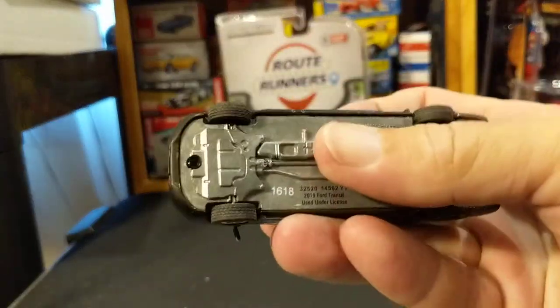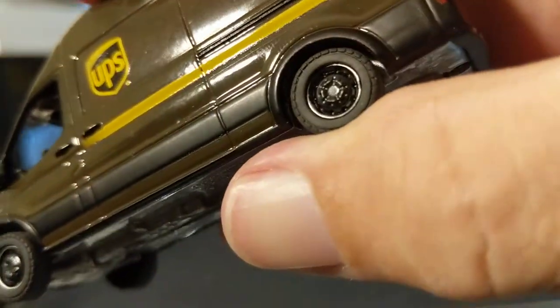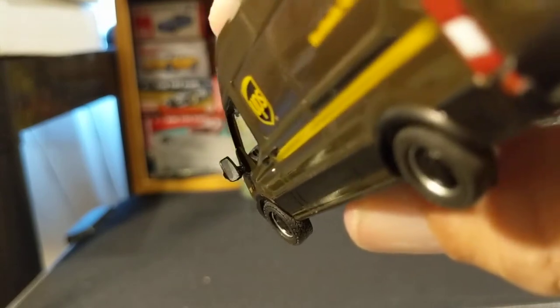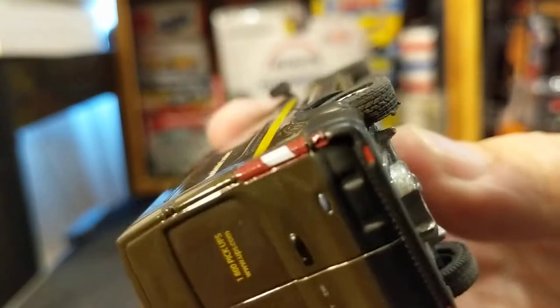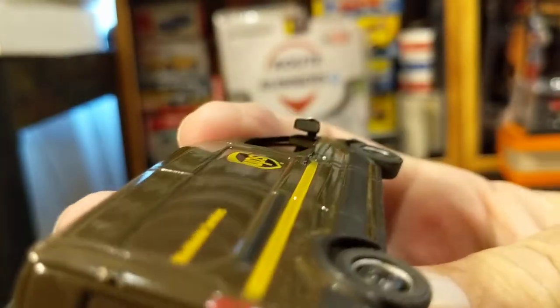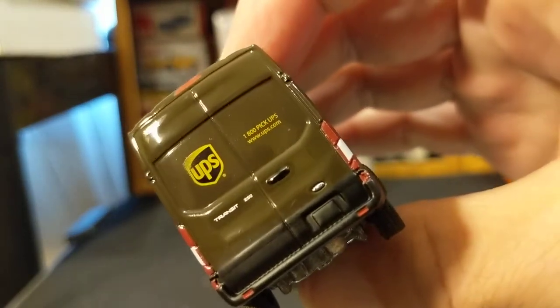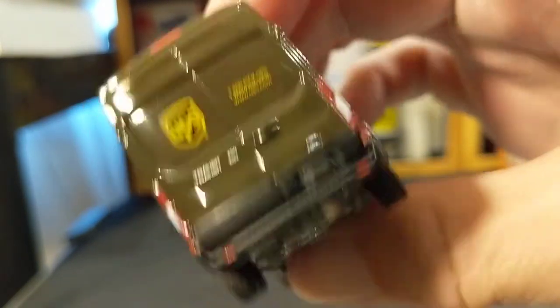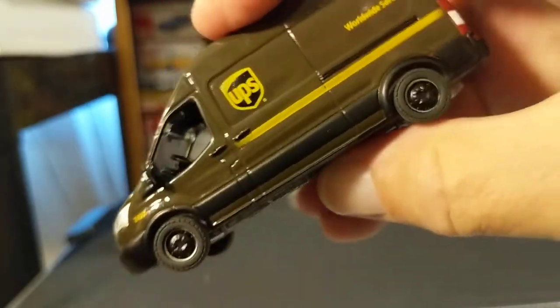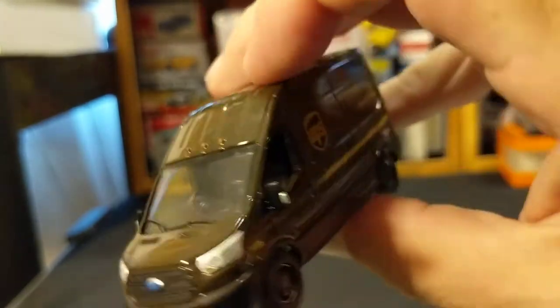This is a heavy little sucker — metal body, metal base, real rubber tires, black rims, big old mirrors, and a little silver paint there. Nice painted tail lights, Transit script, Ford badge, '100 Pickups,' www.ups.com. We get deliveries from UPS at my job almost every day. There are clearance lights too — just a nice neat little model.